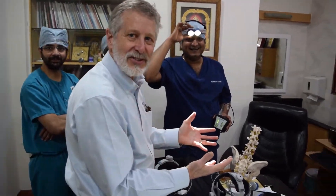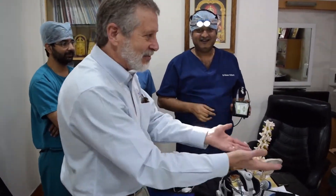We are at Apollo Hospitals, which is in Chennai, India. We're visiting with Dr. Malibad.